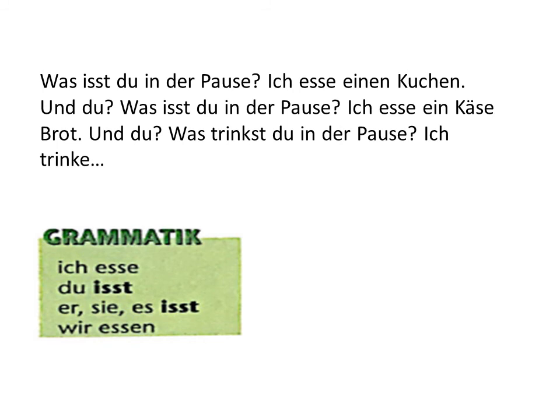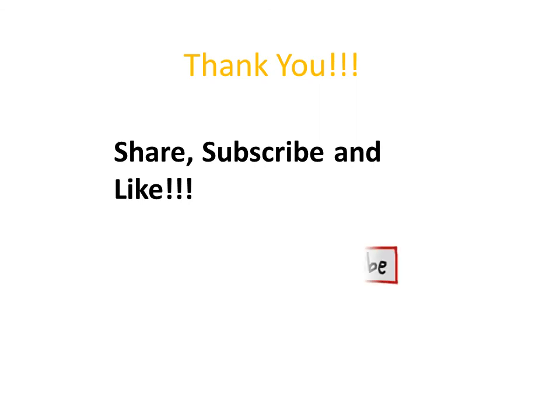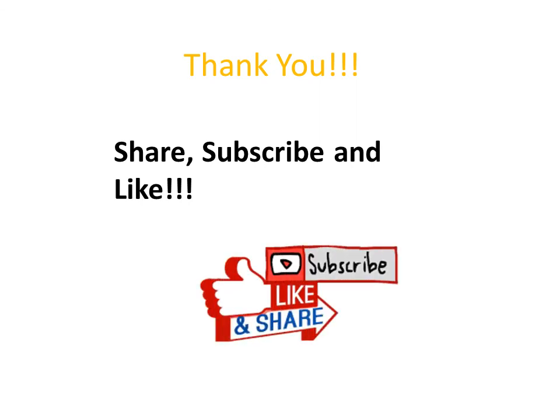For the conjugation of essen, I will repeat it once: ich esse einen Kuchen. Please subscribe and like my channel for more German videos. Thank you for watching till the end. Take care and bye bye!